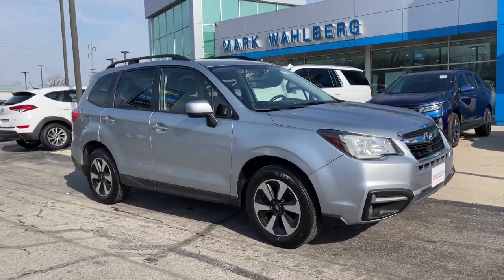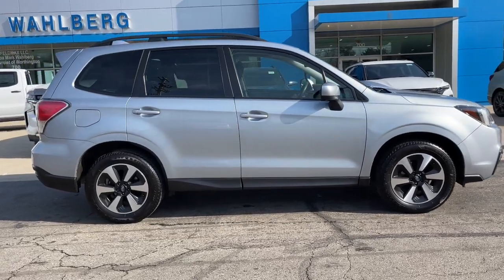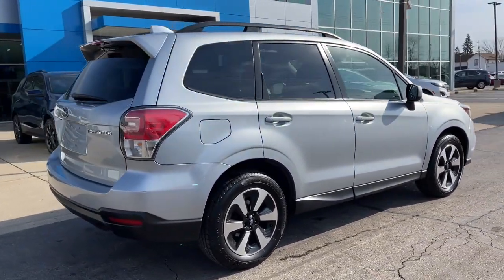Your next car could be the 2018 Subaru Forester. This vehicle still has fewer than 110,000 miles on the clock, so it won't last long.